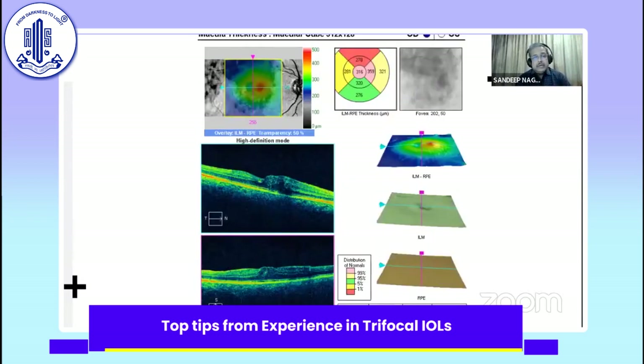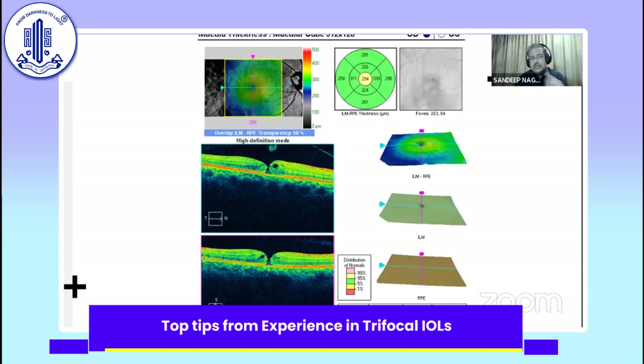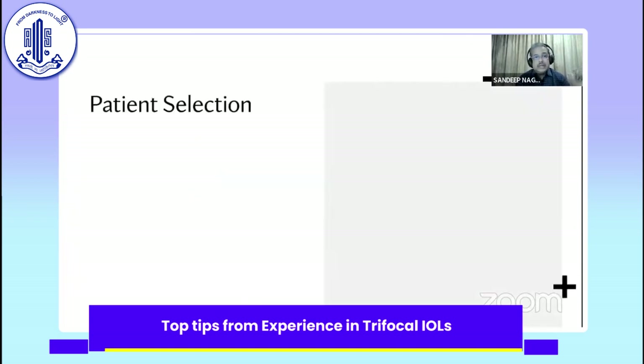Or a subtle diabetic maculopathy, or a patient who has a very small macular hole — these are cases which, as Samresh very eloquently spoke about, can be easily missed even by the retinal specialist.